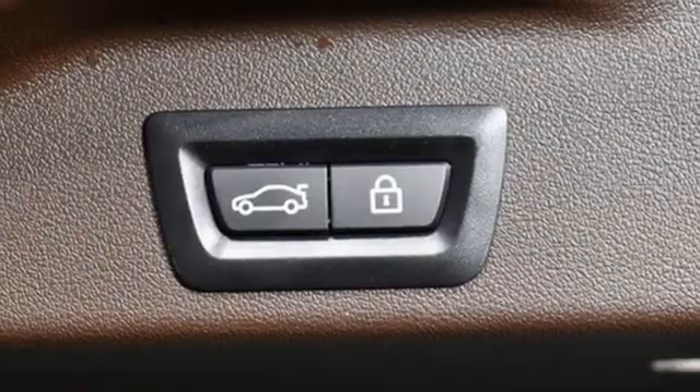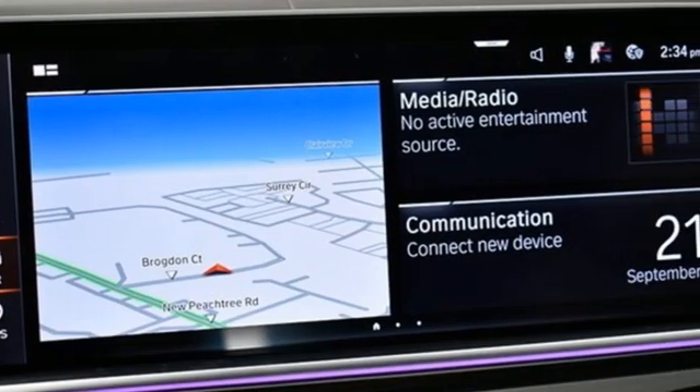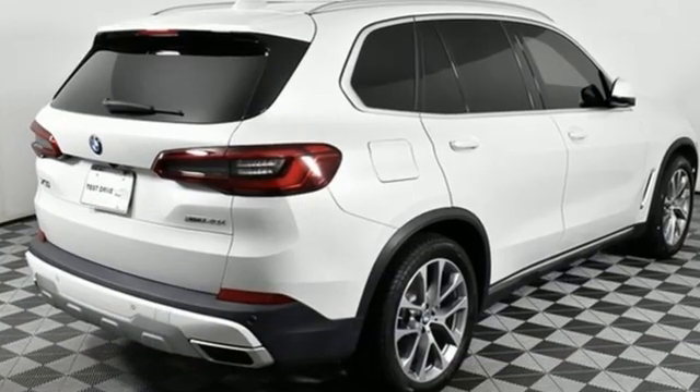Bluetooth streaming audio. Memory steering wheel settings. Power tilting steering column. Auto dimming rear view mirror. And intercooled turbo i6 engine.